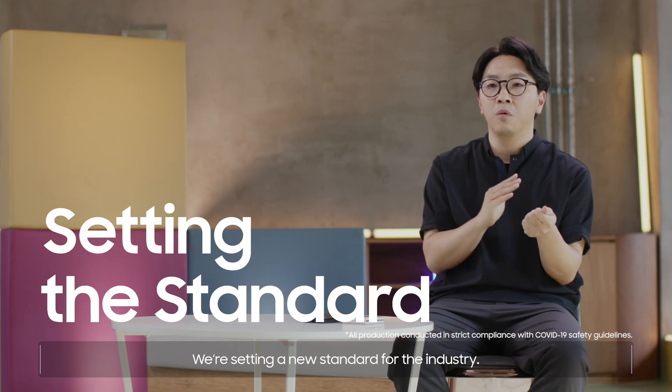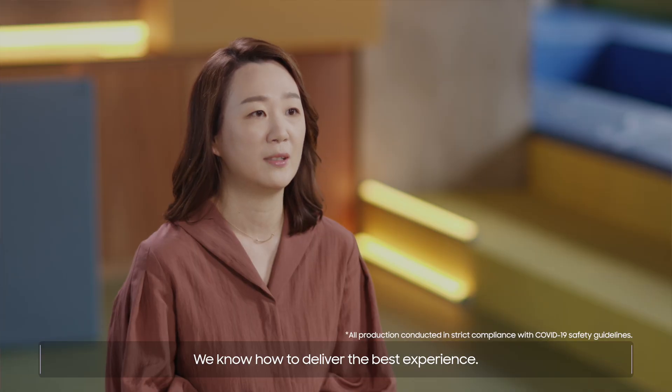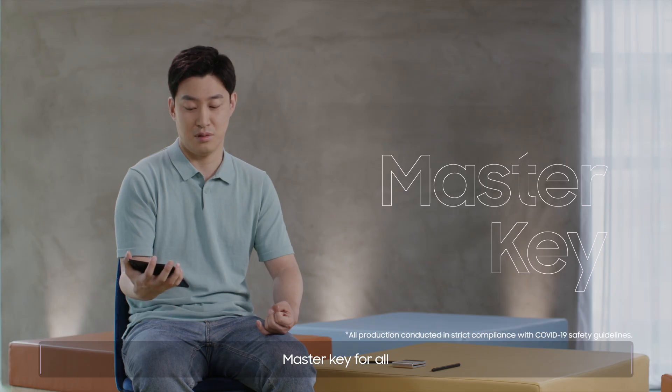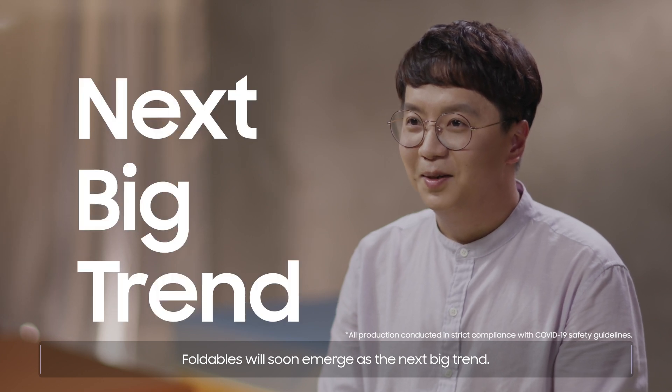We're setting a new standard for the industry. We know how to deliver the best experience. Master key for all. Foldables will soon emerge as the next big trend.